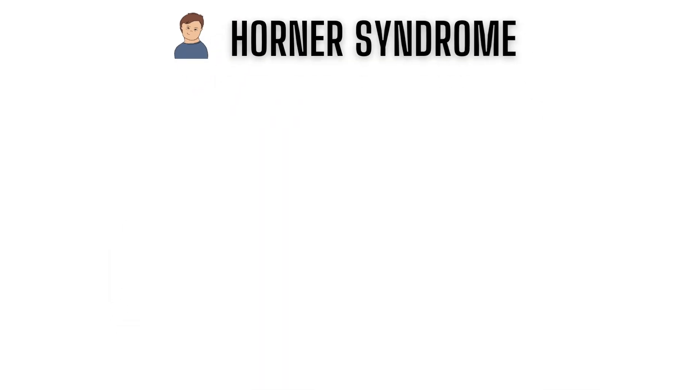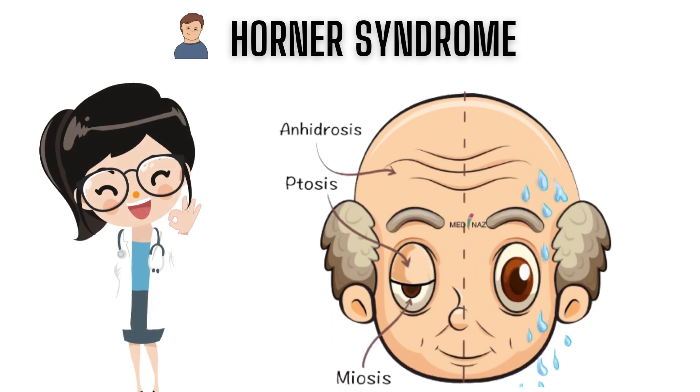If Horner's syndrome had a tagline, it'd be something like: the cause of eye-drooping and no sweating — but don't worry, you can still look cool.